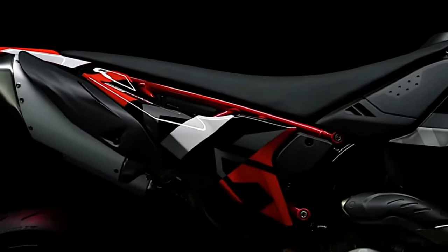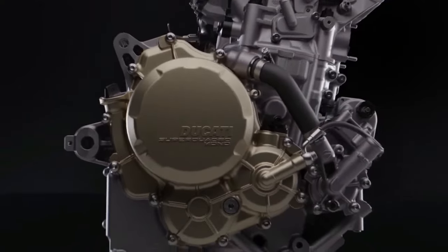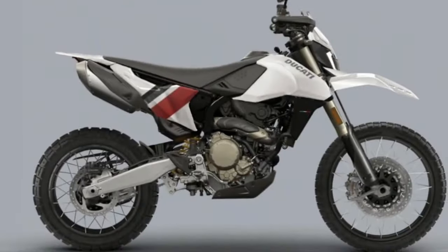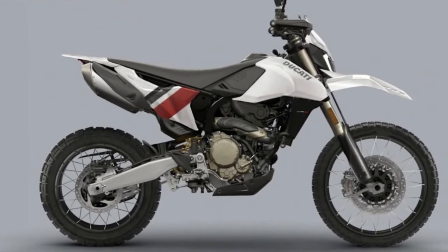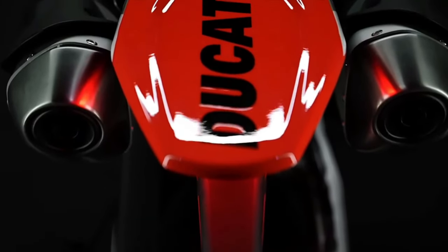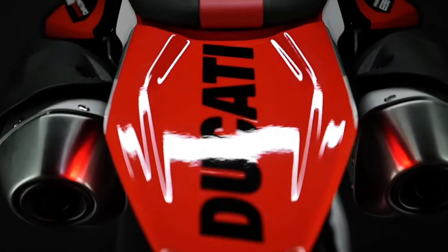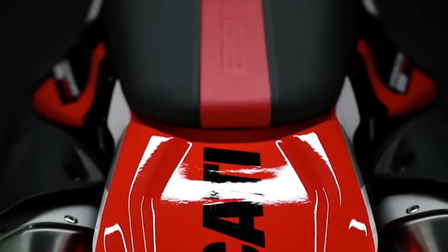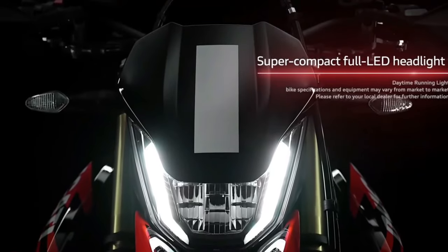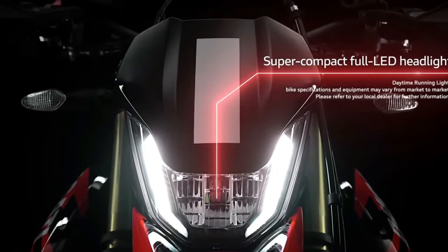The 2025 Ducati Hypermotard 698 Mono Rally Enduro marks a significant evolution in Ducati's long-standing tradition of high-performance, versatile motorcycles. Blending elements from Ducati's storied racing heritage with innovative new technologies, the Hypermotard 698 Mono Rally Enduro is designed to deliver an exhilarating ride both on and off the road.